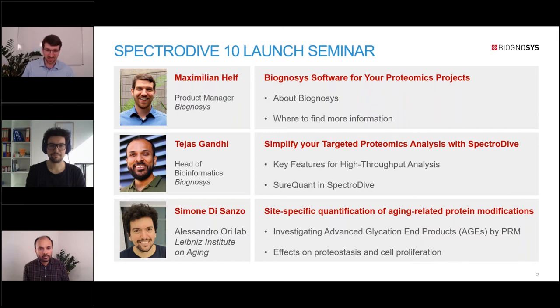I'll then hand over to Tejas Gandhi. He's the lead developer of SpectraDive and head of bioinformatics at Biognosis, and he will give you more insights into key features of SpectraDive, including the support for Thermo's SureQuant technology. Finally, we're welcoming our guest speaker Simone DiSanzo from Alessandro Ori's lab at the Leibniz Institute on Aging, who will share his research on site-specific quantification of aging-related protein modifications by PRM.